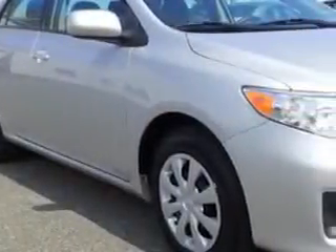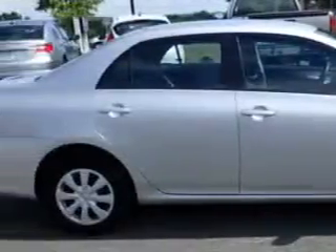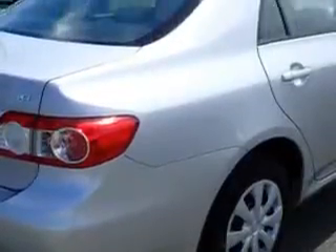Imagine driving this classic silver metallic 2011 Toyota Corolla, equipped with a 4-cylinder engine and an automatic transmission. Enjoy an exceptional 34 miles to the gallon on this great car.